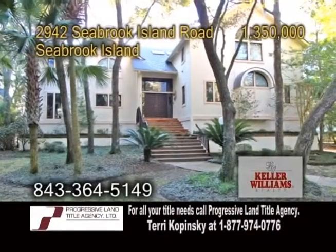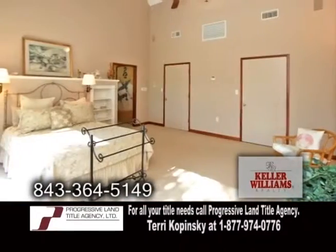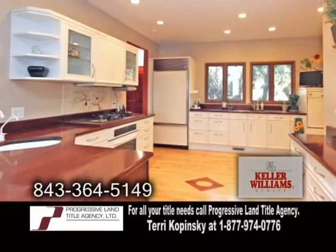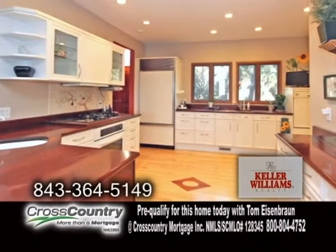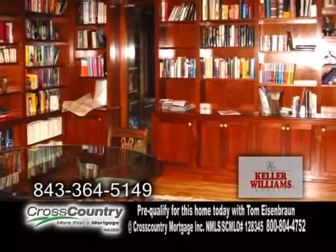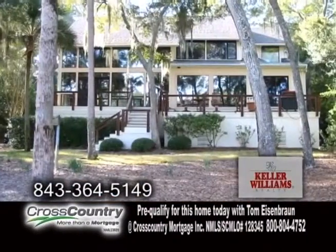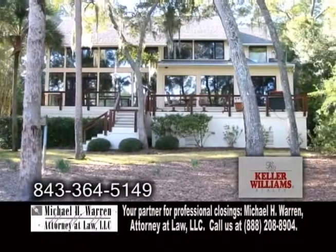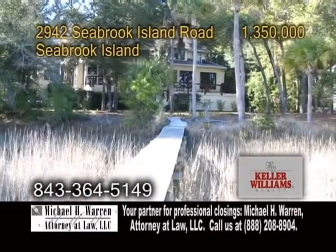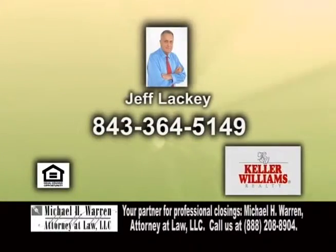A custom-built home in Seabrook Island. This unique 4,400-square-foot home offers four bedrooms and three baths. The kitchen has plenty of German-designed cabinets, a huge walk-in pantry, and all the appliances are included. The study has built-in bookcases. The formal dining room offers a huge wet bar. The exterior deck extends the full length of the back of the home. There's also a private dock for crabbing, fishing, or watching dolphins swim. For a private tour, contact Jeff Lackey.